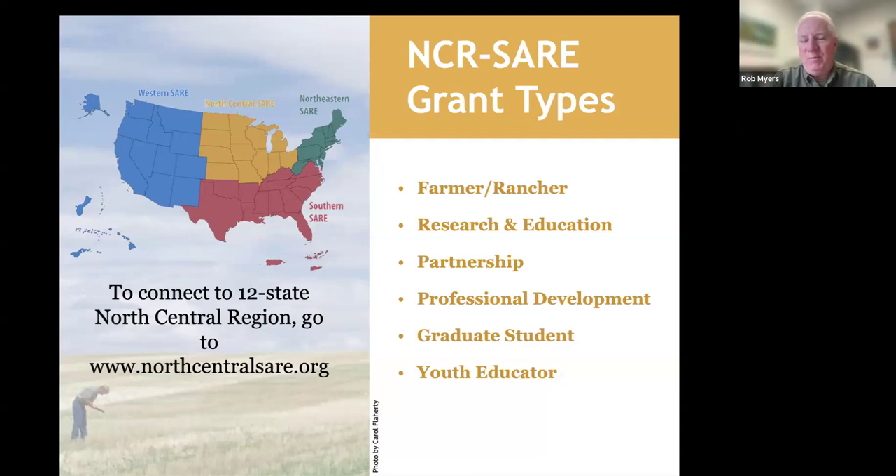If you are from outside that region — for example, Colorado or Kentucky — you can still apply for a North Central SARE grant, as long as the proposal is primarily focused on benefiting the north-central region. It can be a project that crosses state lines, but we would expect at least 51% of the activity to be within the north-central region.